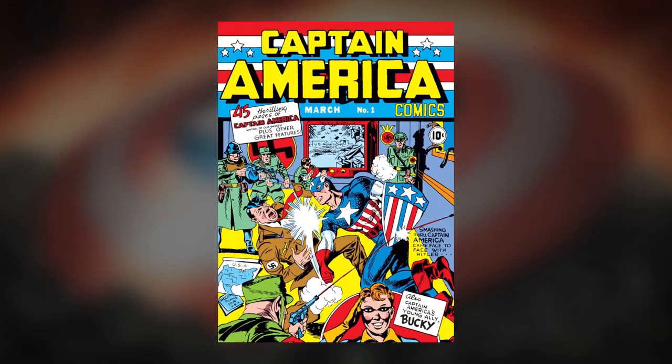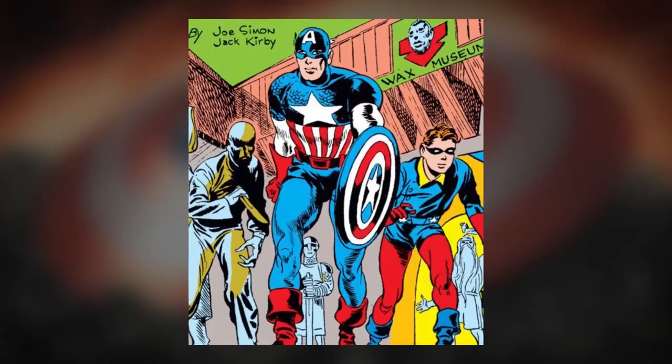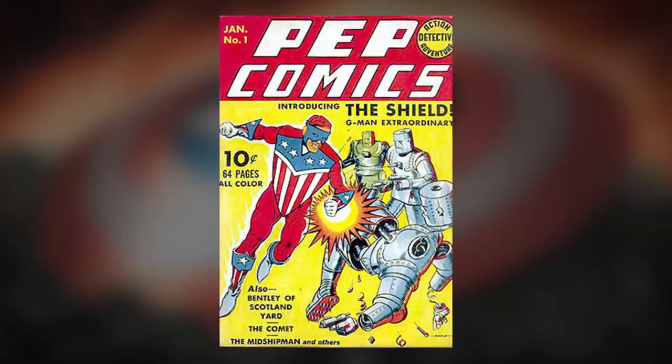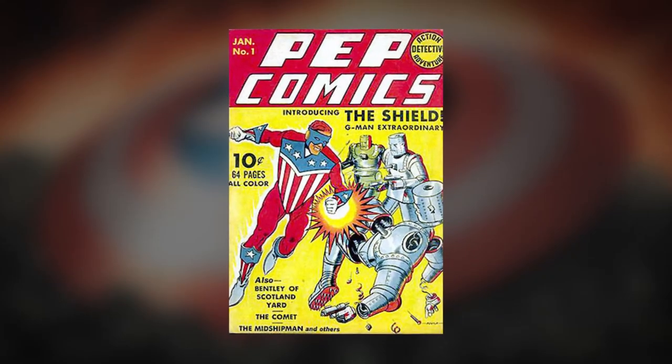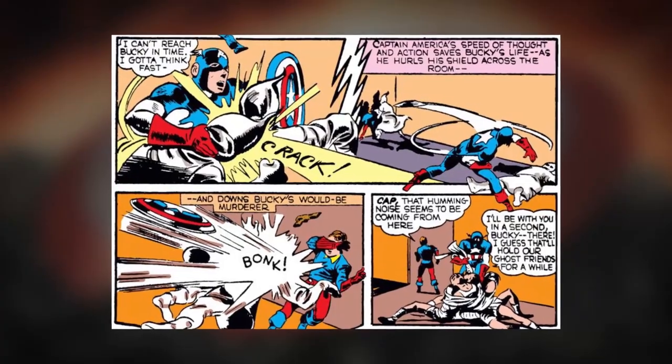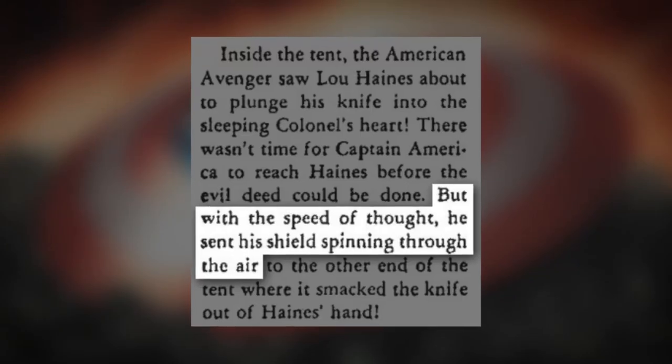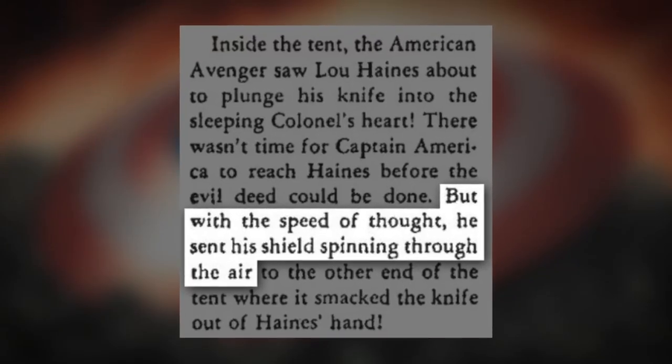When Captain America debuted, his shield wasn't round like we know it is today. The disc shape was only introduced in the second issue of the comics because the first design too closely resembled the chest plate of another patriotic comic book character from MLJ's Pep Comics named the Shield. This new shield design would obviously make it easier to throw, which we see drawn for the first time in issue number four, although there was a written text story in issue number three by Stan Lee that describes Cap throwing his shield as well.